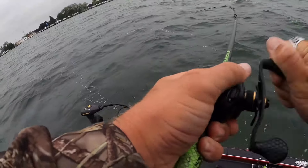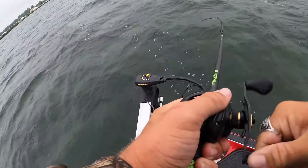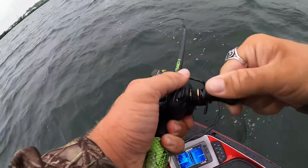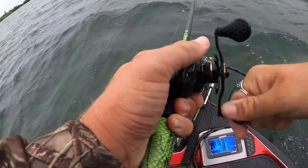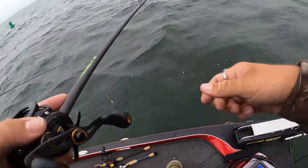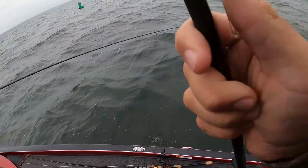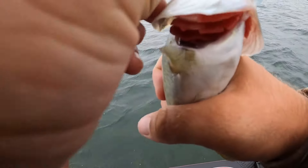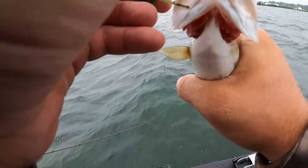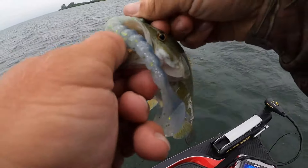Fish on! First fish of the day guys — we are out here on Lake St. Clair going for big smallmouth bass. It feels like a pretty nice one... just a little tiny one. Felt like a big one because those weeds were on it. Well, first fish is an absolute dink — that's insane. Got the skunk out of the boat!